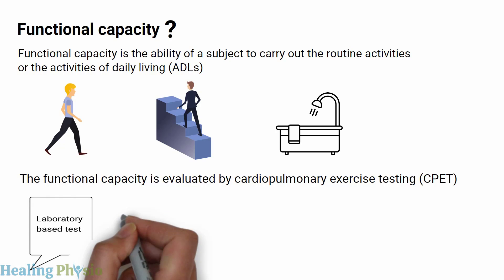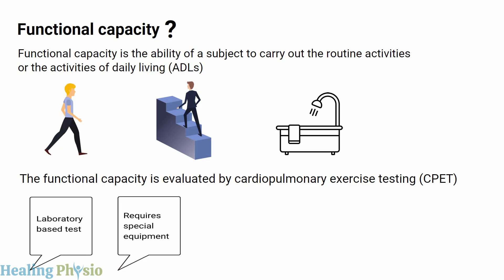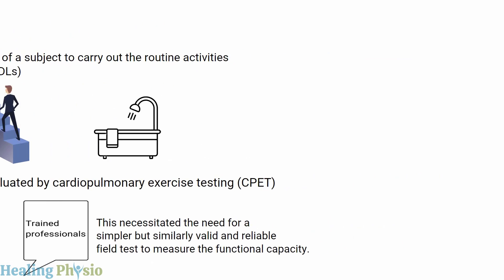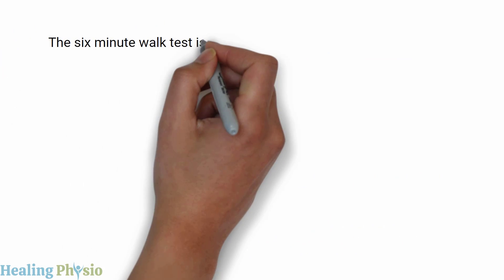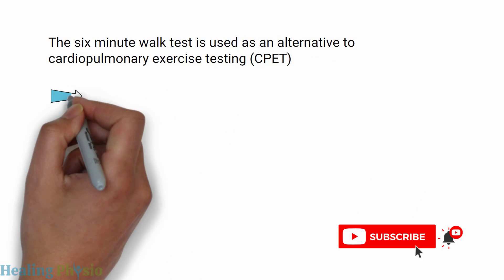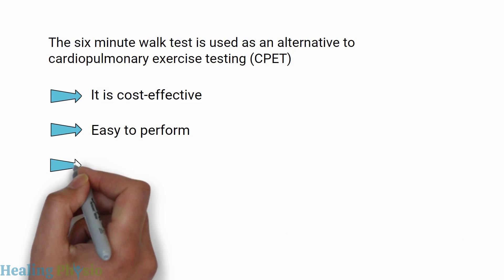CPET is a laboratory-based test that requires special equipment as well as trained professionals. This necessitated the need for a simpler but similarly valid and reliable field test to measure functional capacity. The six-minute walk test is used as an alternative to CPET because it is cost-effective and easy to perform.